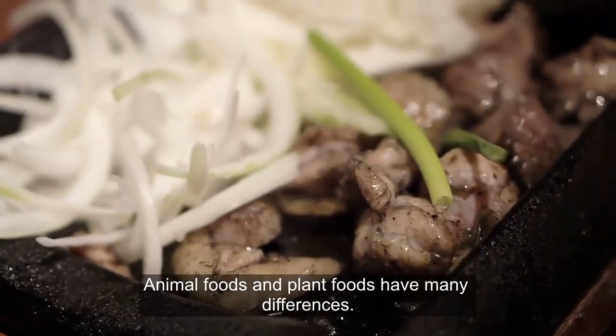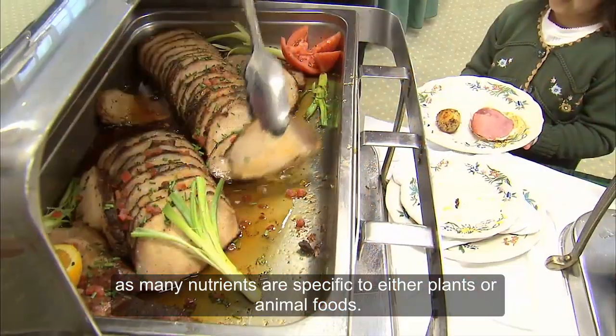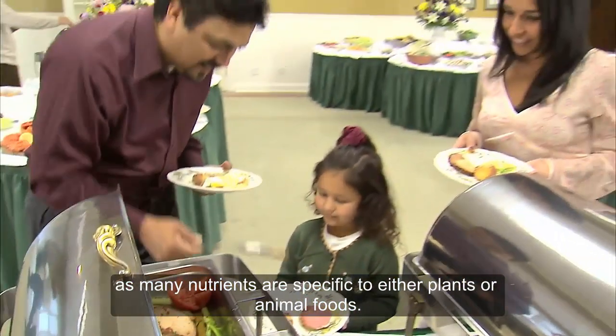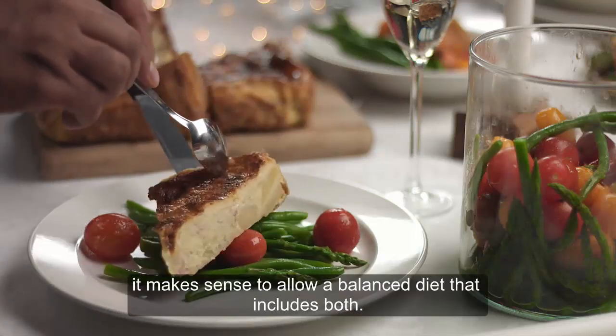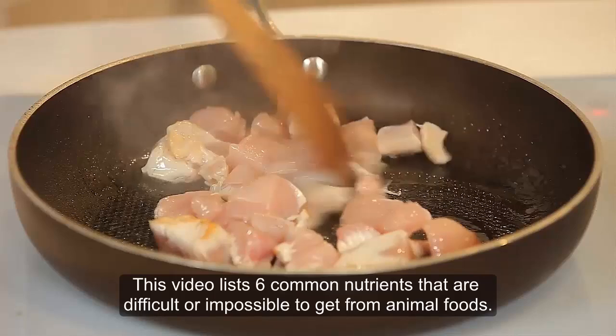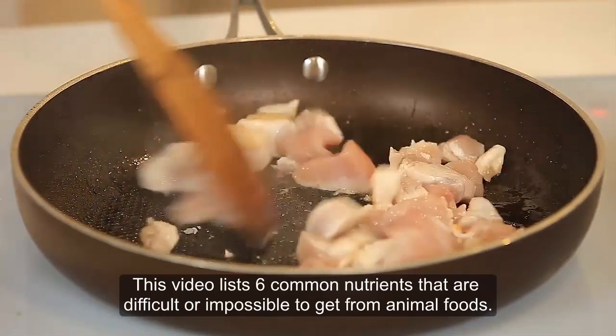Animal foods and plant foods have many differences. This is especially true for their nutritional value, as many nutrients are specific to either plants or animal foods. For optimal nutrition, it makes sense to allow a balanced diet that includes both. This video lists six common nutrients that are difficult or impossible to get from animal foods.